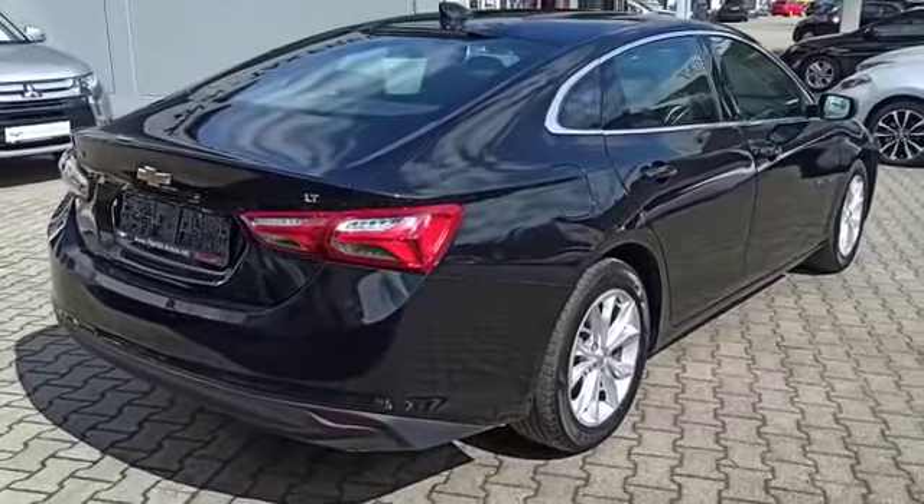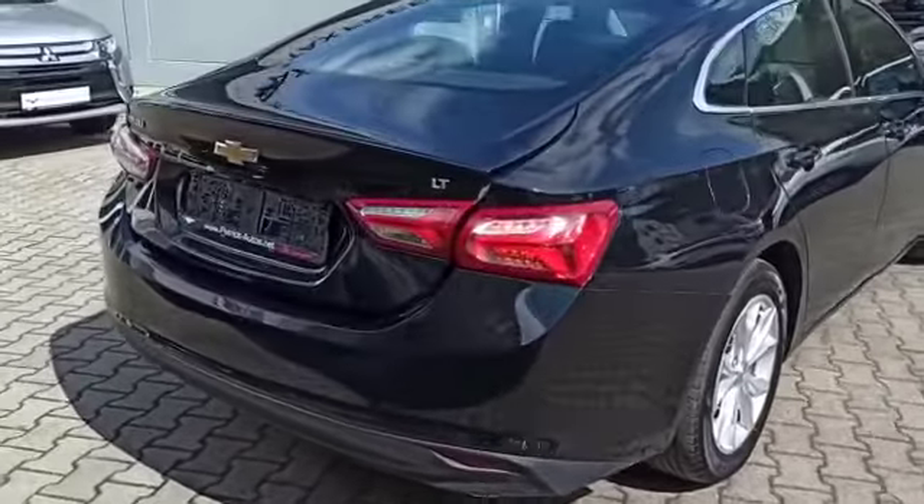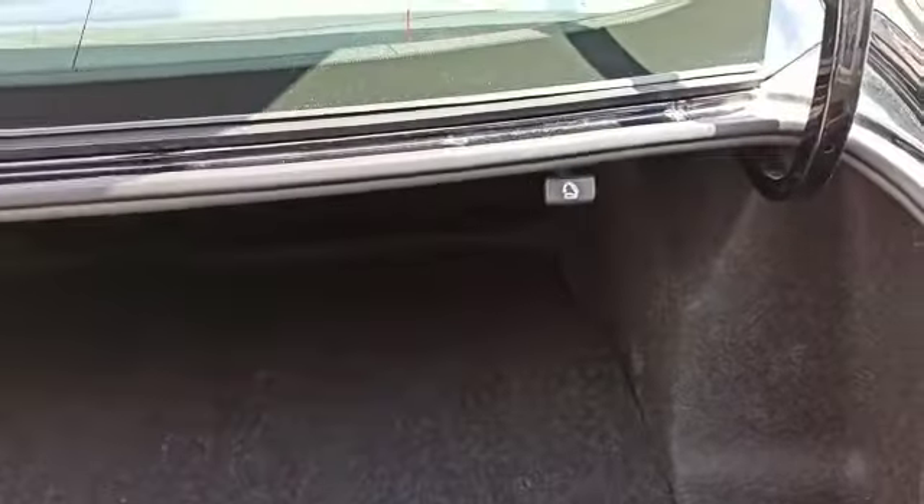The redesign gives it a more sleek look. Checking out the trunk — full-size vehicle does offer you plenty of space, as well as easy folding rear seats.